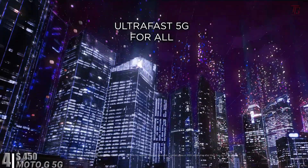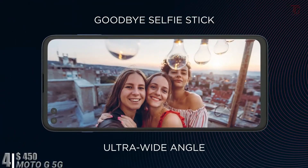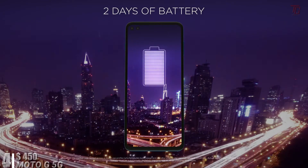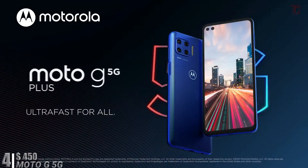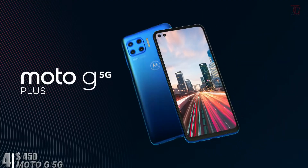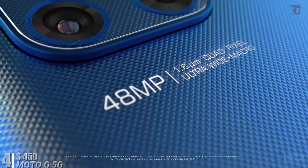At number four, for $450, we have the Moto G 5G Plus. It runs on Android v10 Q, powered by an octa-core Qualcomm Snapdragon 765 chipset, with 4GB RAM and 64GB internal storage. It features an IPS LCD display measuring 168 x 74 x 9mm and weighs 207 grams.